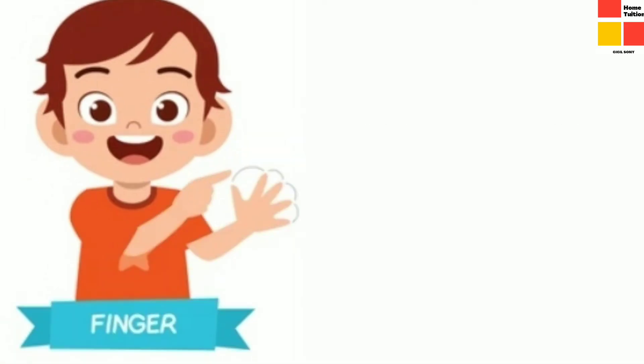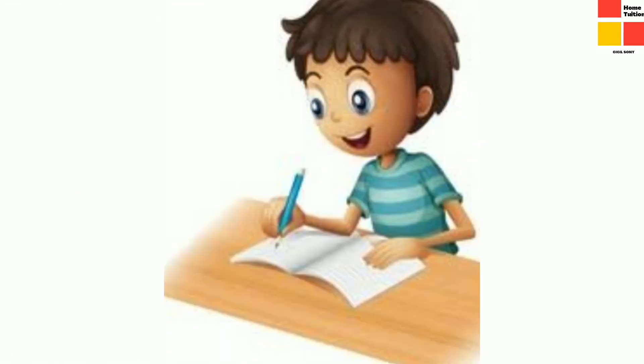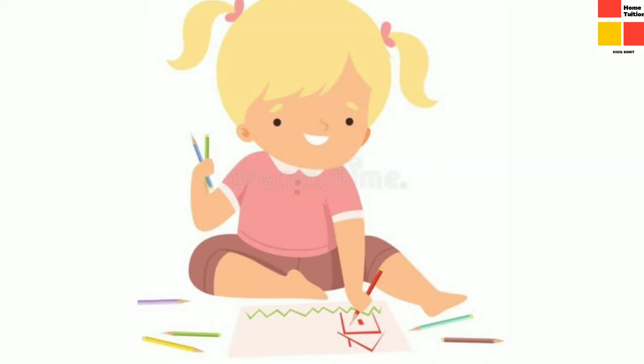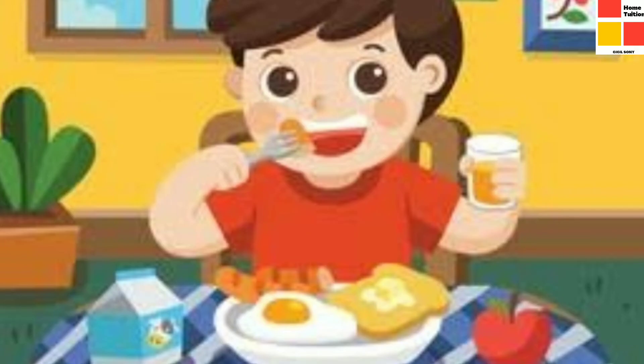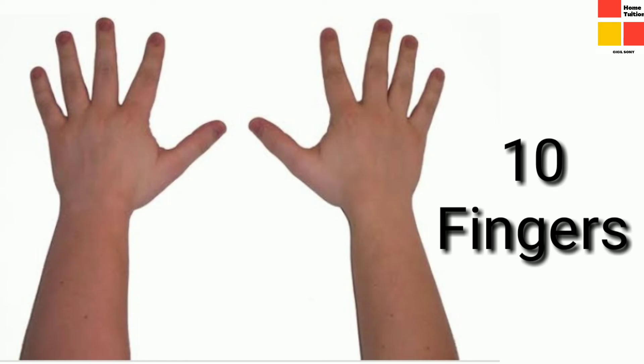Next, we are going to study about fingers. Children, why do we need fingers? We need fingers to hold things. Just think about how you hold your pencil — yes, it is with the help of the fingers. And if your rubber or pencil fell down, you pick it up with your fingers. You also take food with the help of fingers. And how many fingers do you have? Yes, we have 10 fingers.